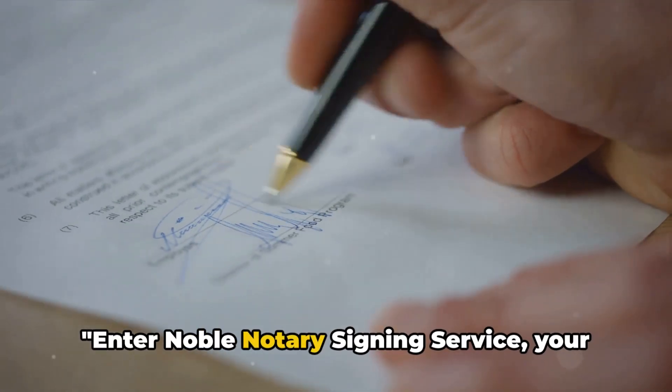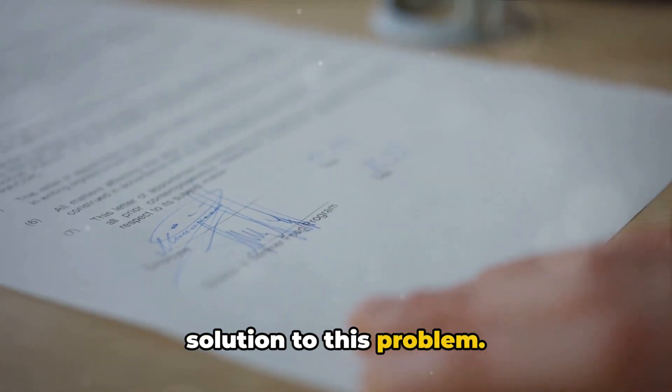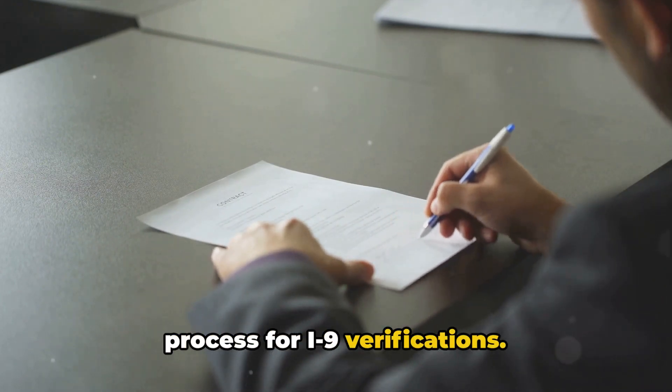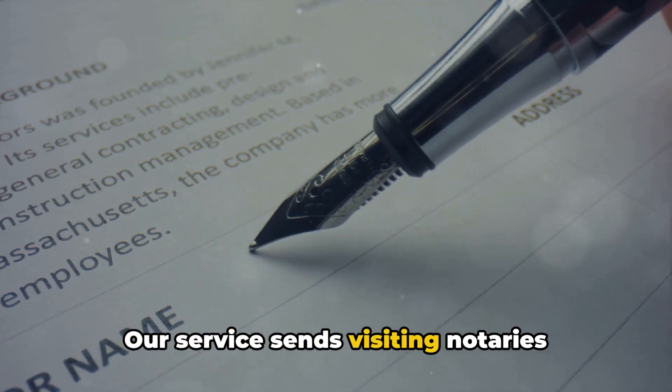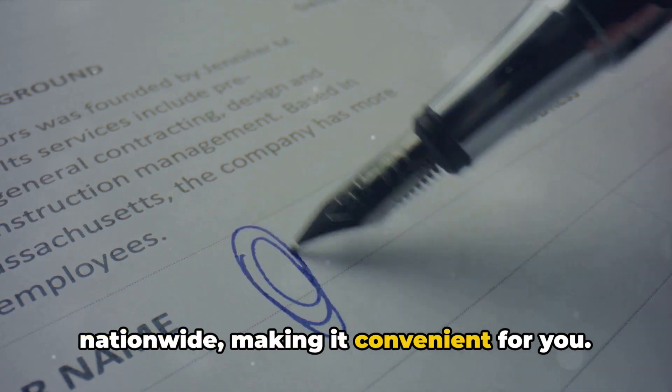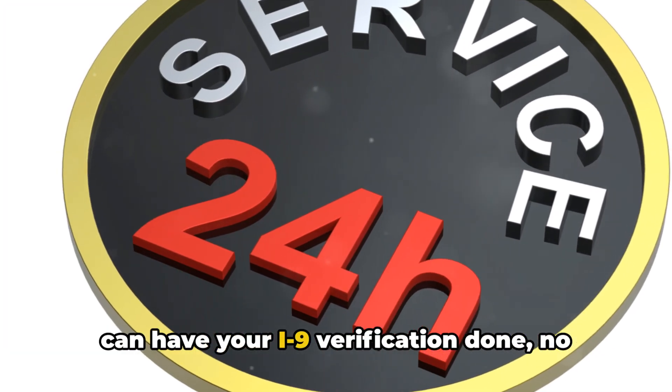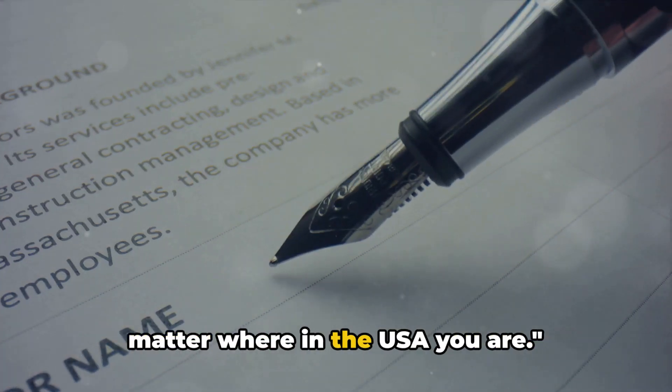Enter Noble Notary Signing Service, your solution to this problem. We bring professionalism and reliability to the table, providing a streamlined process for I-9 verifications. Our service sends visiting notaries nationwide, making it convenient for you. With Noble Notary Signing Service, you can have your I-9 verification done no matter where in the USA you are.